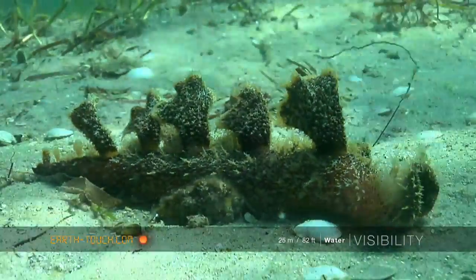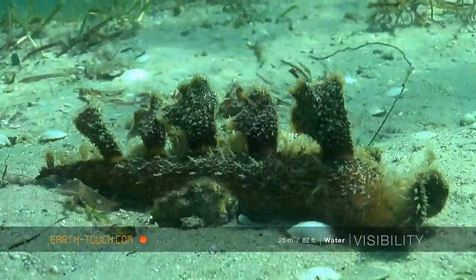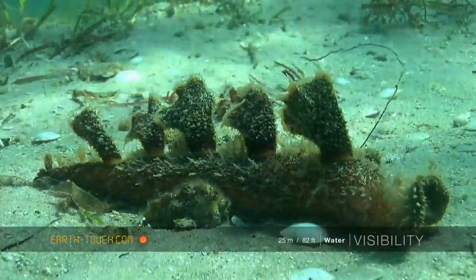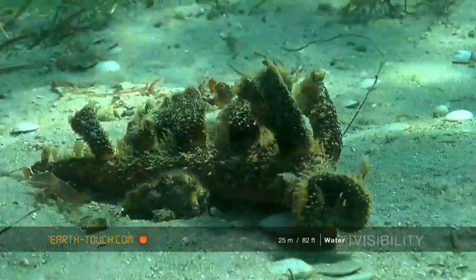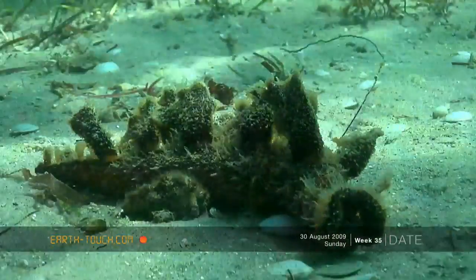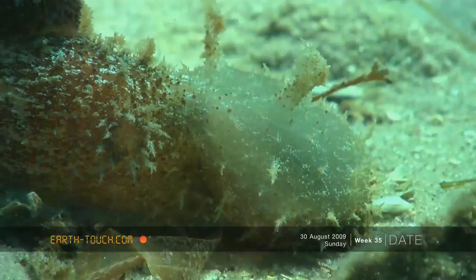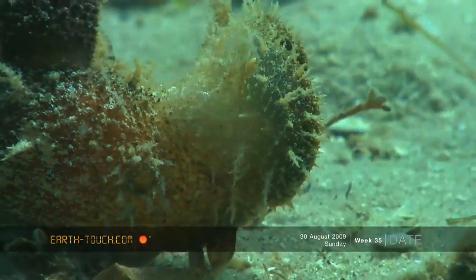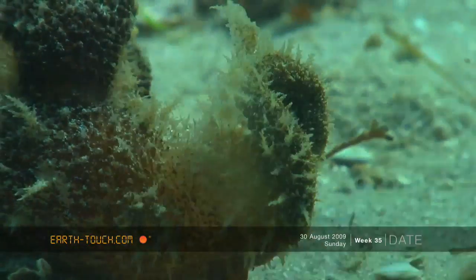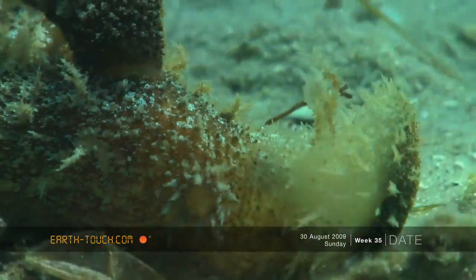Staying with very strange animals, we then came across this guy. This is part of the nudibranch family, and I'm not actually sure of the proper name for this animal, but it certainly grabbed our attention — with a very big mouth in the front that drops down and hoovers up all sorts of organic matter that it can find along the bottom.